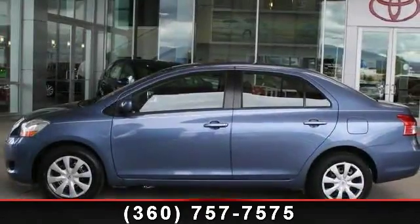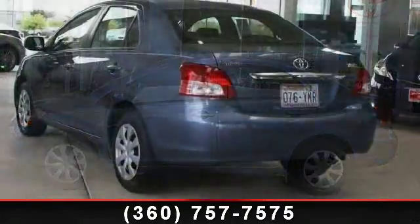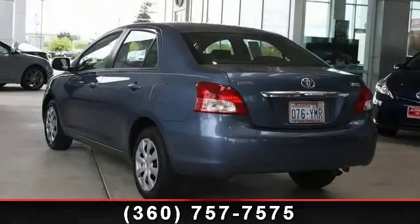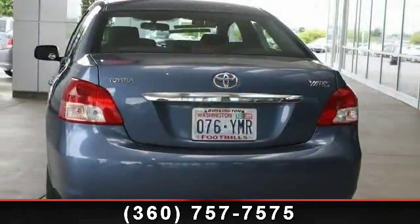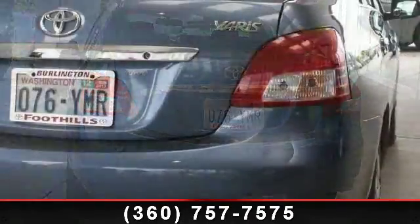Arrive in style with this 2009 Toyota Yaris. If you are looking for a first-rate auto, this one could be yours today. This vehicle comes with a reliable 4-cylinder engine connected to a smooth shifting automatic transmission.